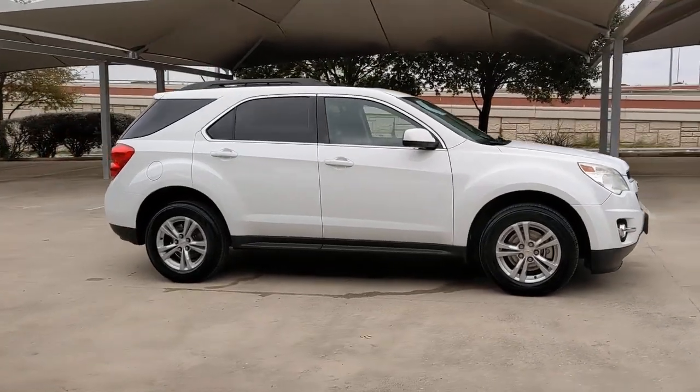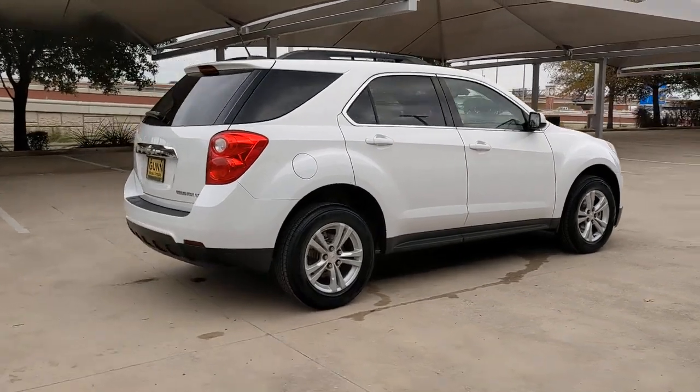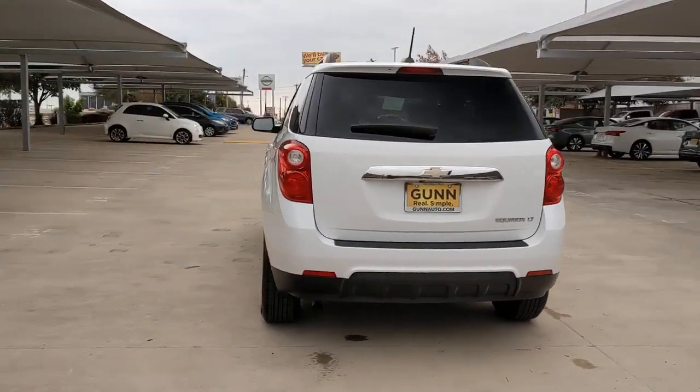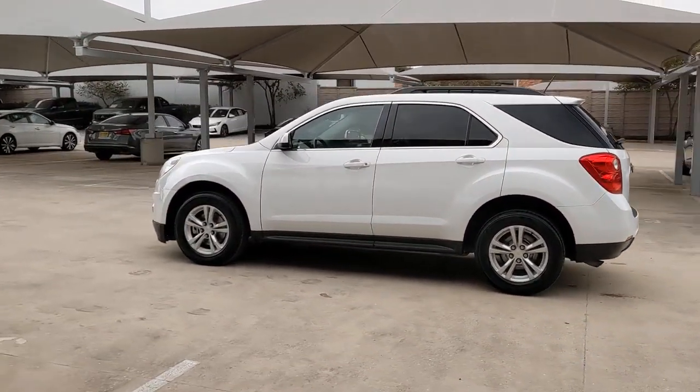Take a moment to check out the 2015 Chevrolet Equinox. With less than 45,000 miles on the odometer, this vehicle provides excellent value. The Chevrolet Equinox — the small SUV with a big spirit of adventure.